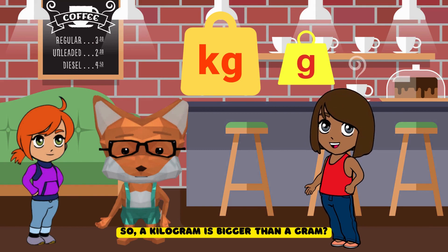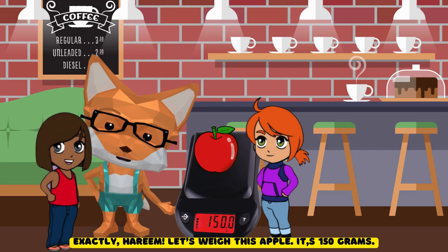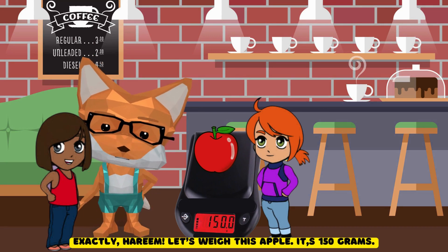So, a kilogram is bigger than a gram? Exactly, Harim. Let's weigh this apple. It's 150 grams.